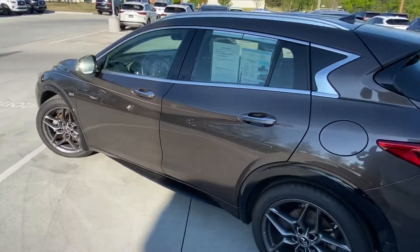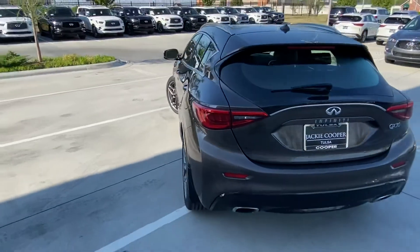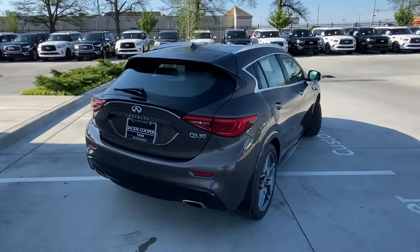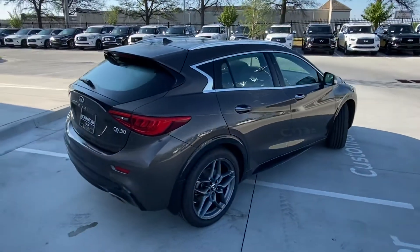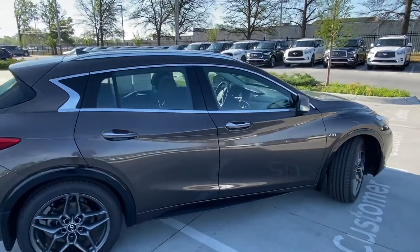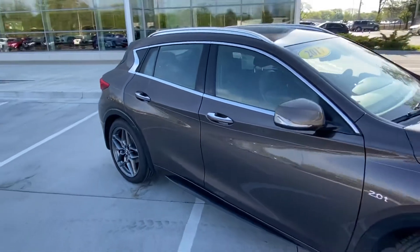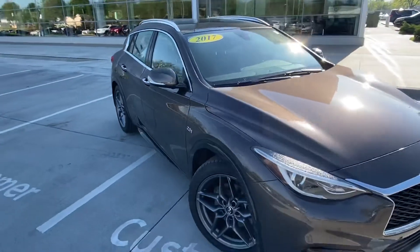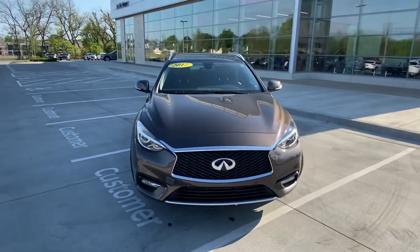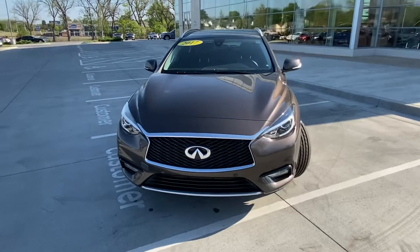This vehicle was developed alongside the Mercedes-Benz GLA, and for my money this is certainly the better-looking car. It's a handsome-looking subcompact SUV with dark smoke alloy wheels and a 2-litre turbo producing around 210 brake horsepower.